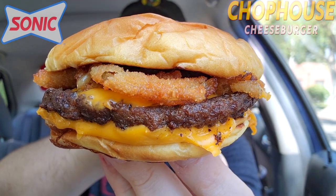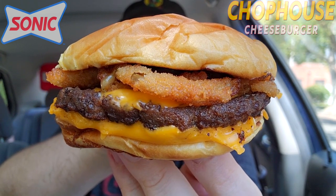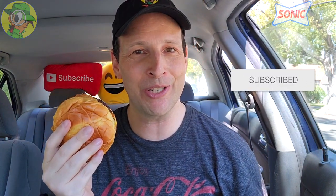According to Sonic, this is described as a Montreal-style steak-seasoned burger that, when combined with their new Chop House aioli, is supposed to deliver some next-level flavor. But at the very least this is still looking like a very tasty cheeseburger. Let's get into it — it's the all-new Chop House Cheeseburger here at Sonic, America's drive-in.